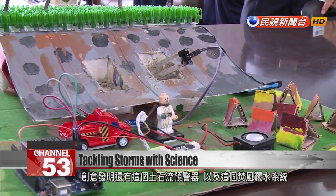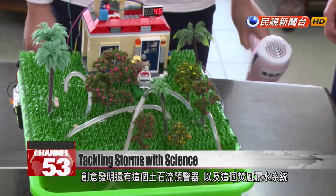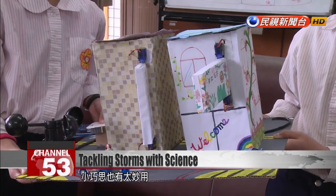Other disaster preparedness projects include a warning sign for rock slides and a sprinkler system that combats the effects of foehn winds. One of the units in our natural science class was an introduction to typhoons. Going off this topic of typhoon disasters, we guided the children in thinking about different types of disasters and about ways to mitigate the damage. These small creations can make a big difference.